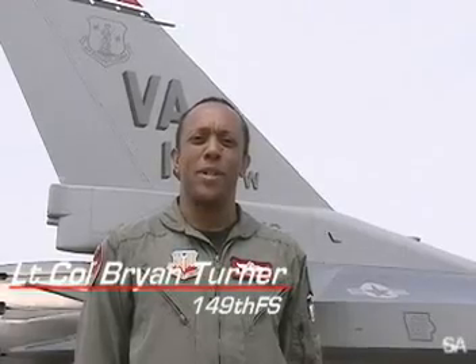Lieutenant Colonel Brian Turner with the 149th Fighter Squadron, Virginia National Guard. We're based out of Richmond, Virginia. We've been flying the F-16 for about 16 to 17 years.